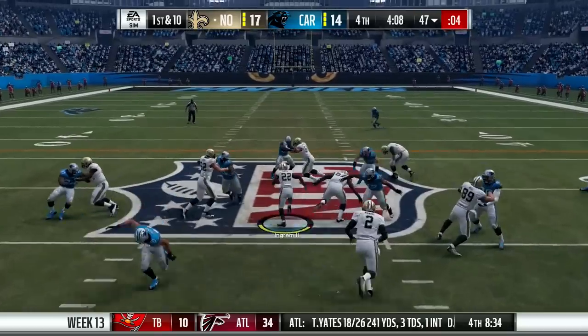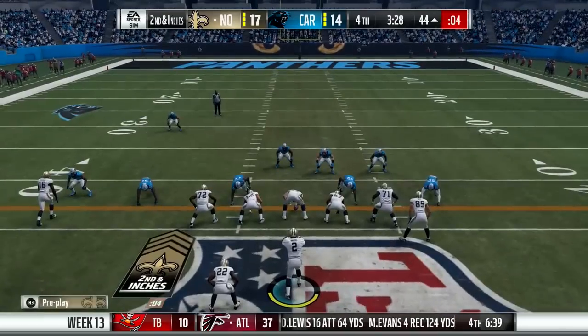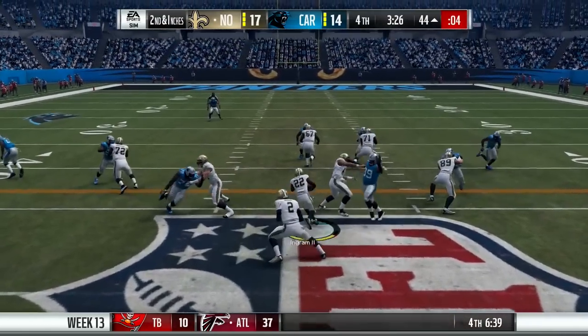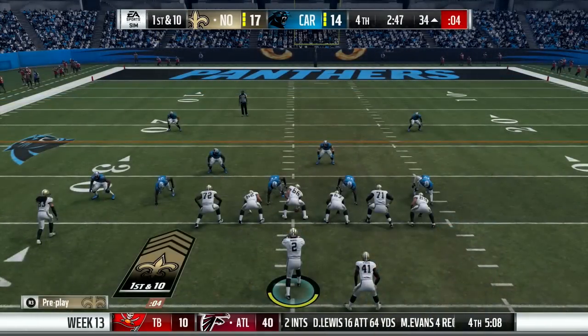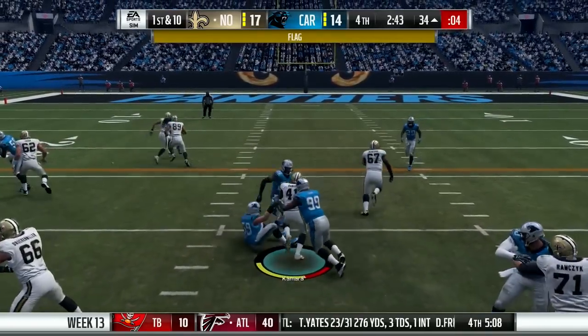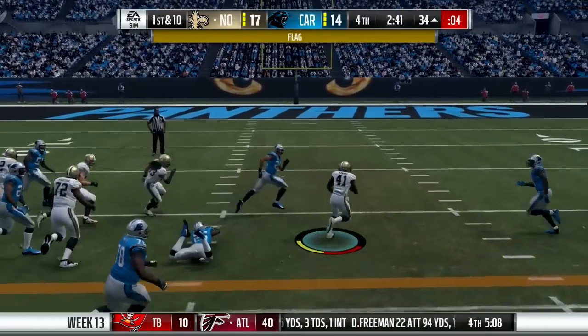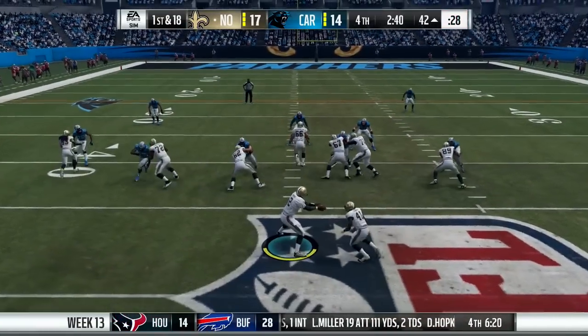E.J. Manuel decides he's just going to hand it off to Mark Ingram. On first and 10, gets down to the 44. Very next play, Ingram gets even deeper into Carolina territory. Then it's Kamara — he breaks two tackles, picks up the first down and is finally tackled inside the red zone. But there was a holding on the play, so first and 18 from the 42.